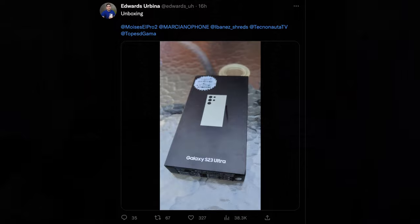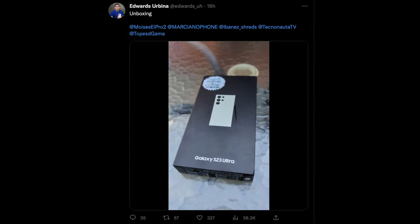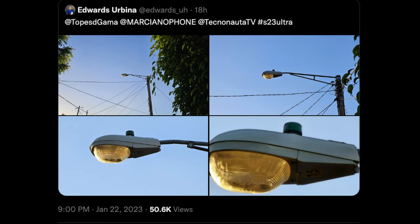Next up, as you can see from this screenshot, Edwards Urbina has actually done a quick hands-on unboxing of the Galaxy S23 Ultra. All my links will be down below if you want to see any of these up close and personal and watch the whole thing. He also shows off some photos of the zoom and how impressive it is on the S23 Ultra.